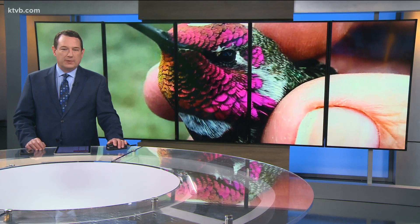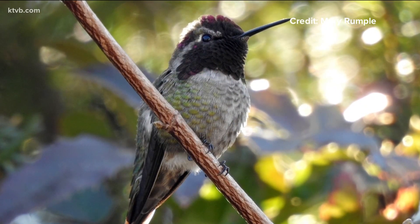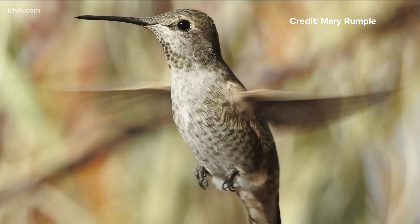Most hummingbirds migrate to Idaho in April and leave by September, but Anna's hummingbirds arrive in October and leave in March — so they stay here during the coldest months of the year.